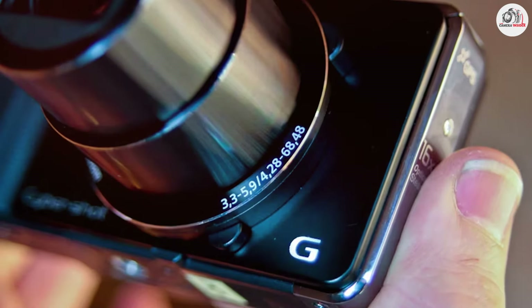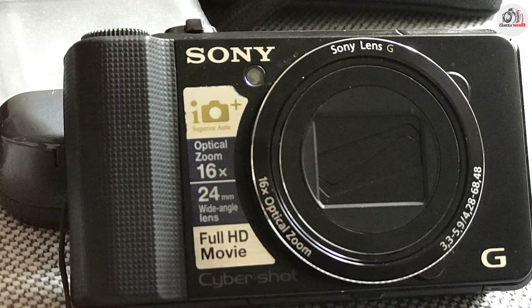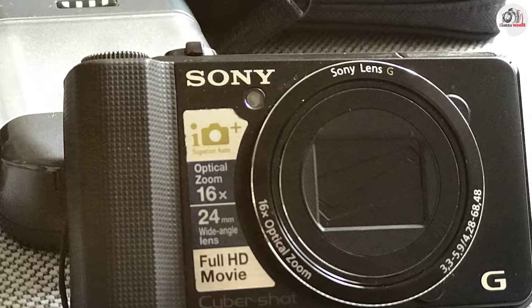While the HX9V may not offer the same advanced features as high-end models, its compact design and practical zoom capabilities make it a suitable choice for photographers who need a portable and effective camera for landscape photography.